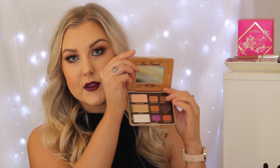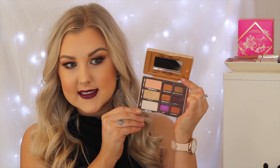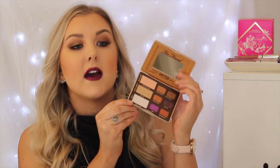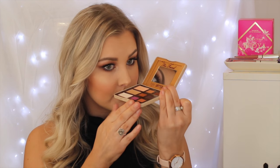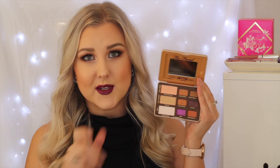My next favorite is an eyeshadow palette — this little baby. This is the Too Faced Peanut Butter and Jelly Eyeshadow Palette. The packaging, of course, is super cute as all Too Faced packaging is. You get nine eyeshadows in here, which is pretty good. I just love it because it's so compact and small and it's the kind of colors that I gravitate towards on a daily basis, so I've just been reaching for this every single day. It smells like chocolatey peanut butter goodness — it is so divine. It's just like a little treat when you pull it out to do your eyeshadow.